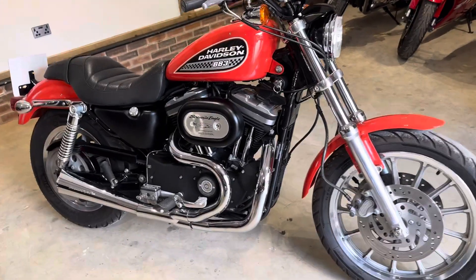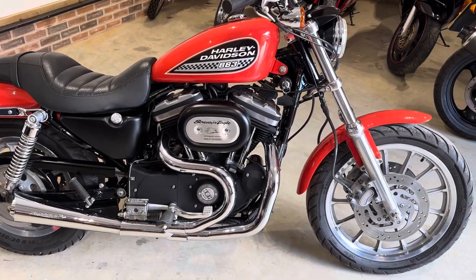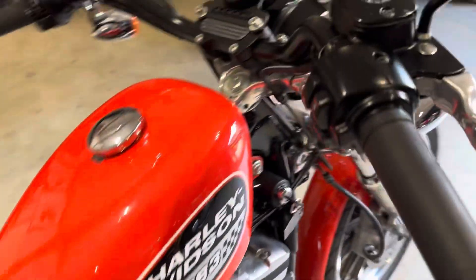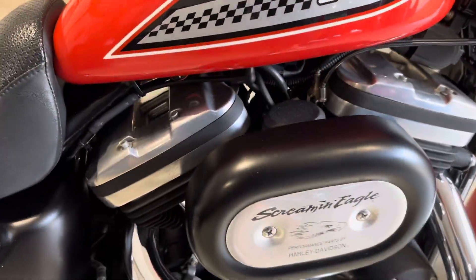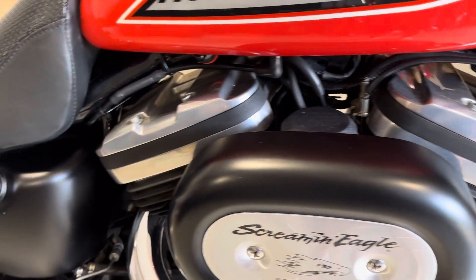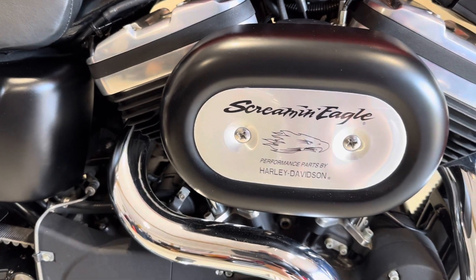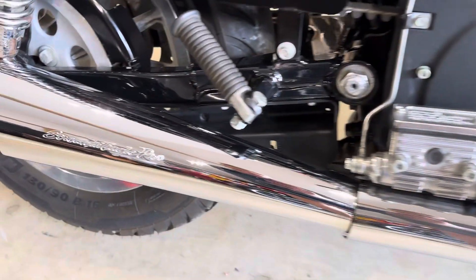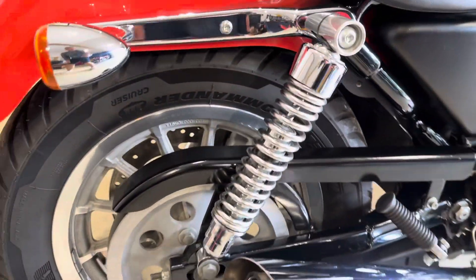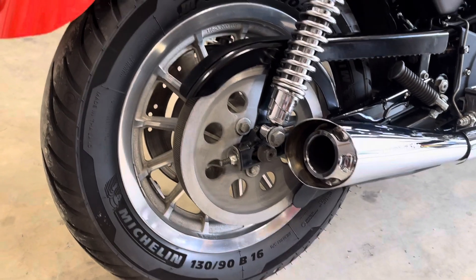Hi guys, Ben here at Corp Motorcycles. I'm just going to give you a quick walk around of our 2002 Harley-Davidson 883R. It's done 5,500 miles and is in pretty exceptional condition considering it is 21 years old. It's got the Screaming Eagle air filter and exhausts. It's got a good service history — I think there's three stamps from Harley — and it'll be serviced along with an MOT before it leaves us.